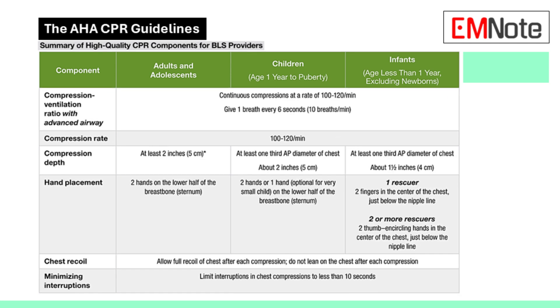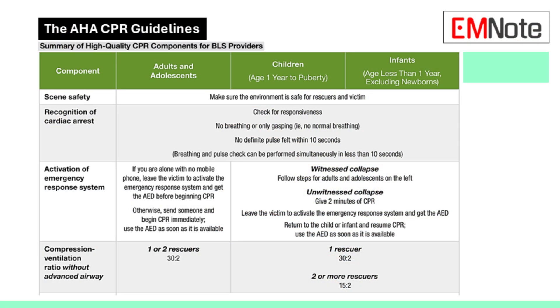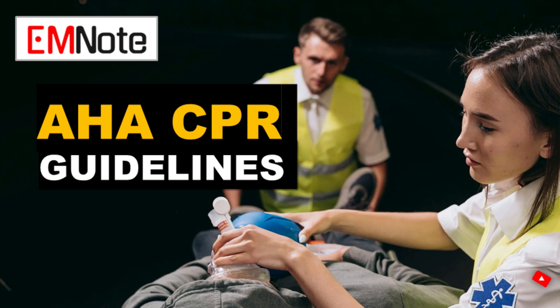We've covered a lot of ground today: scene safety, recognizing cardiac arrest, calling for help, CPR ratios, compression techniques, minimizing interruptions, and the AED. It's important to remember that basic life support guidelines are always evolving — recommendations can change as new research comes out. The best way to stay current is through certified basic life support courses. Practice those skills regularly and never become complacent. Knowledge is power, and when it comes to saving lives, every second counts — stay prepared, stay confident, and never underestimate your ability to make a difference.